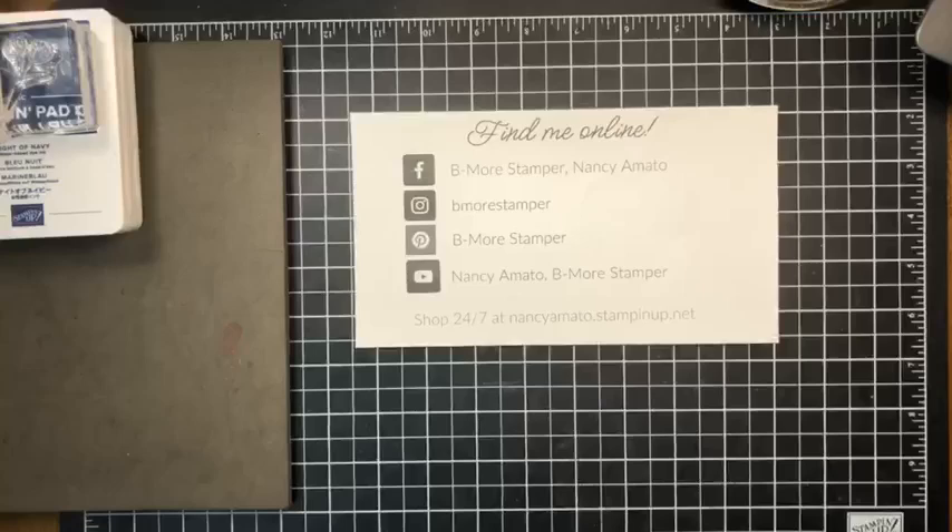Hello everyone, happy Saturday! I hope everyone is having a great Saturday. Welcome, come on in — this is Nancy Amato, the Be More Stamper. Come on in, take a seat, grab a cup of something, and we're gonna have fun stamping today with some new products that will be in our upcoming annual catalog.